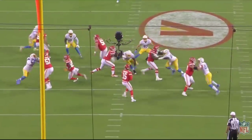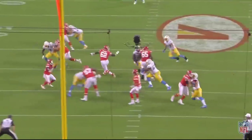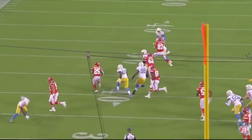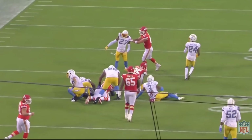On this play, Creed Humphrey the center is going to go and seal off his man. The broadcast crew mentioned Humphrey's block, but they don't really talk about left guard Joe Thune — in my opinion, this play does not work without what Thune does. It's a nice seal-out block, but it's really Thune who makes sure the backside is sealed off while also coming front side to stop the linebacker. Really nice job by Thune to push the linebacker forward, and the running back picks up a nice chunk of yards.